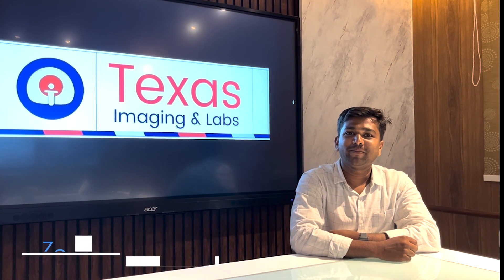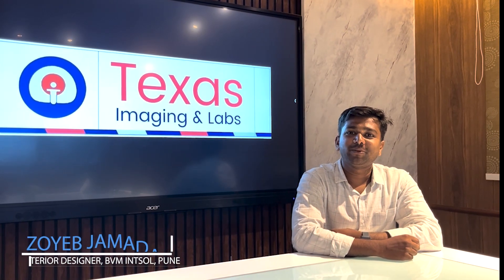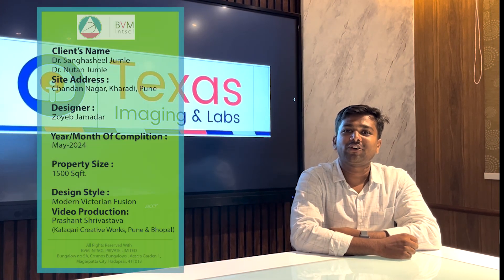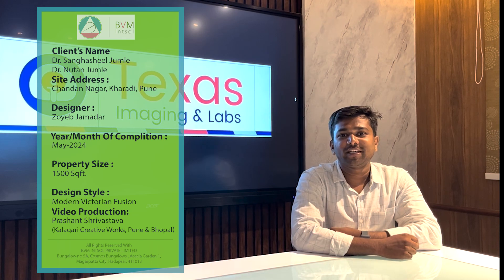Hello everyone, I am Zoev, an Indian designer from BBM in Seoul. Today I am here to present one of our recently completed hospital projects for Dr. Sangshil Jumle and Dr. Nutan Jumle, which is located at Wedgaon Sherry.